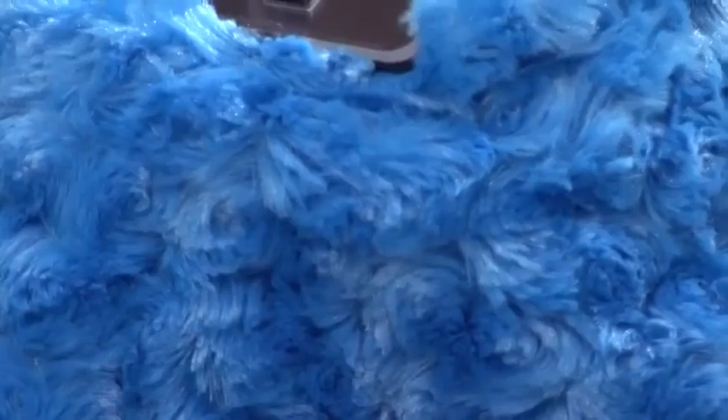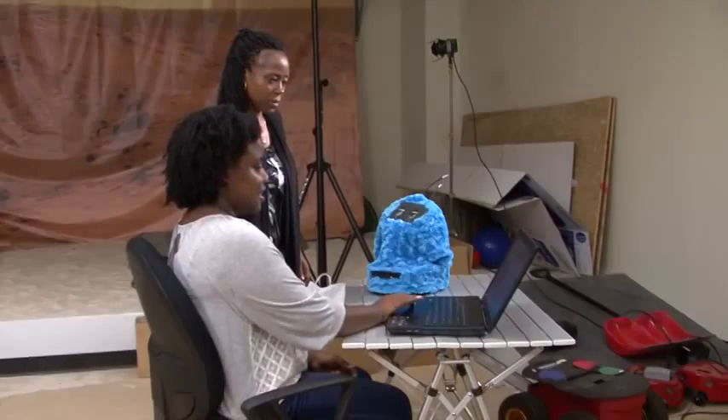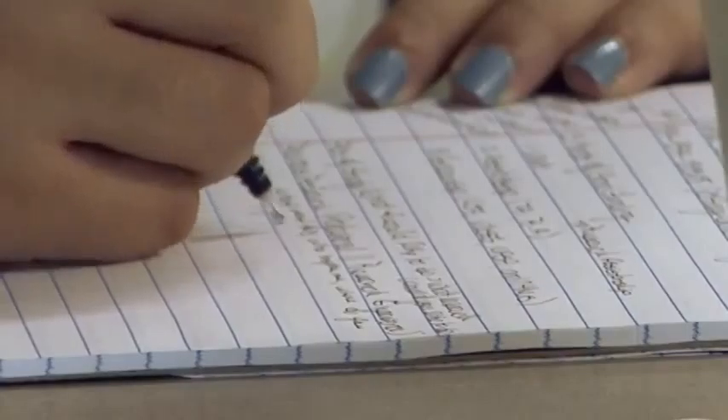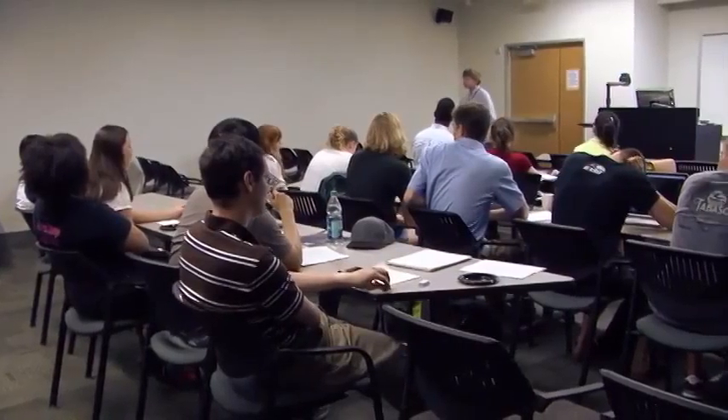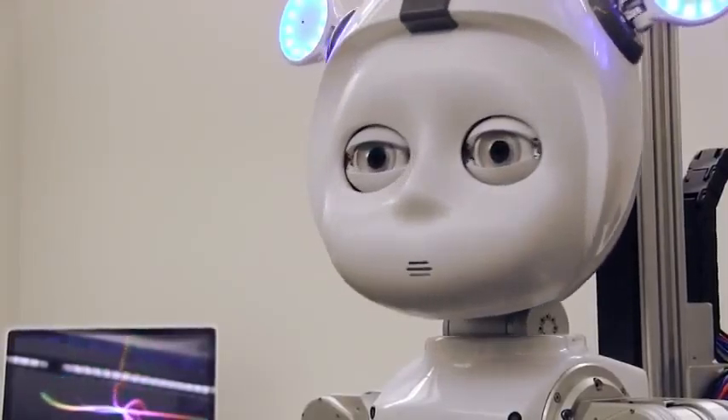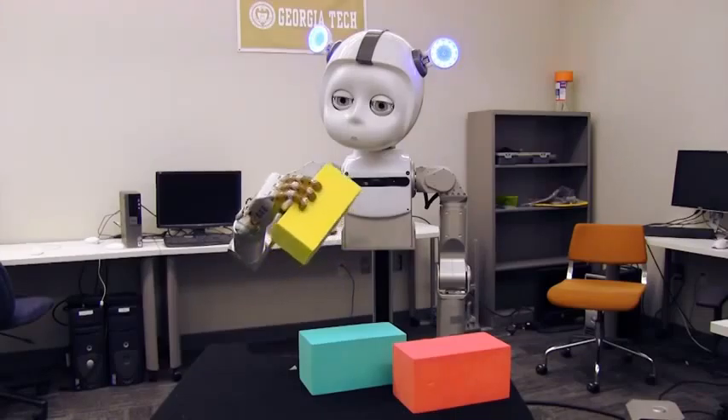You understand what calculus is about — you're actually using it to design a robot and make it move. With support from the National Science Foundation, robotics engineer Ayanna Howard of Georgia Tech and her colleagues are grabbing the attention of students from colleges big and small. The goal? Encourage underrepresented students to apply for cutting-edge graduate work in science and engineering.